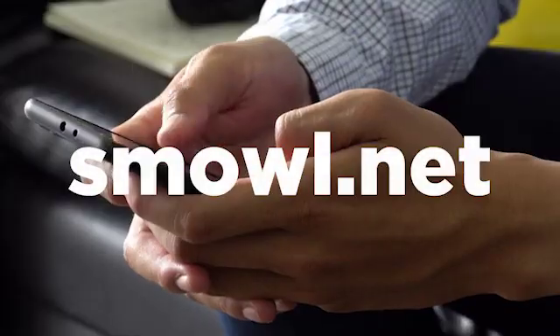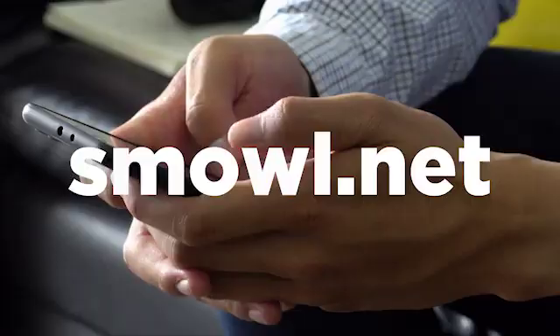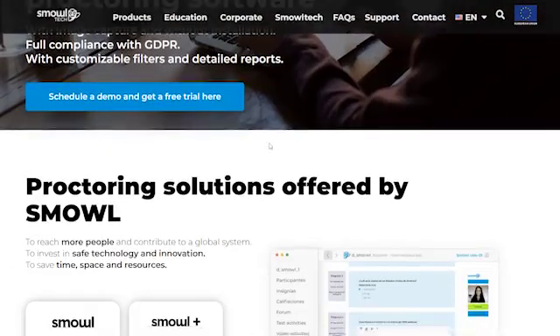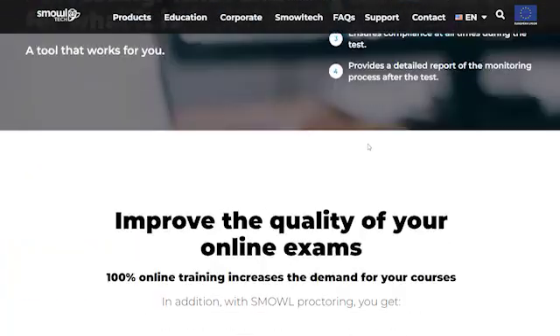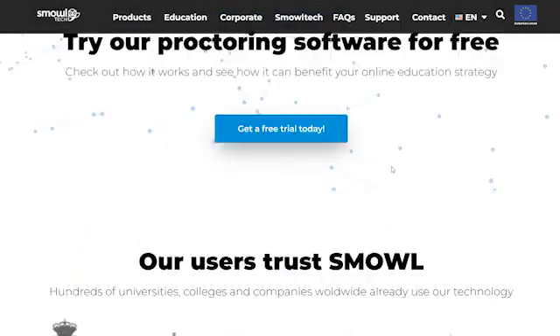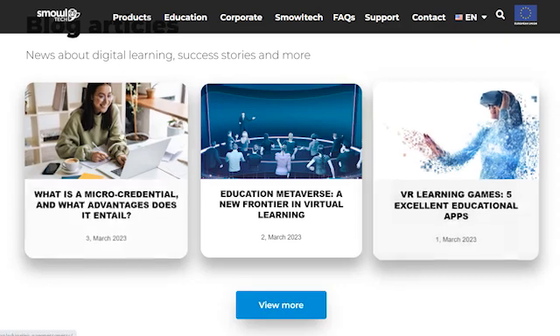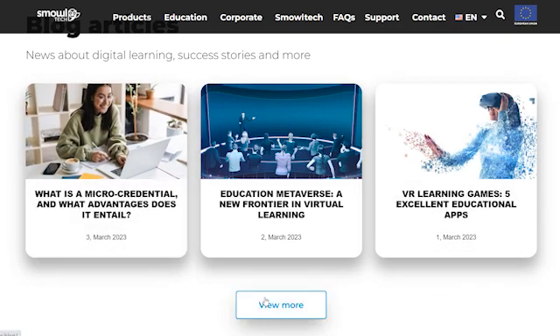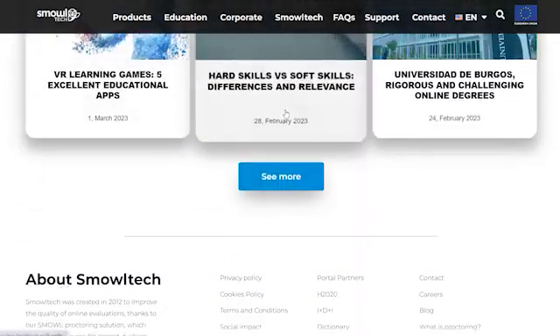So, there you have it — that's what LMS does in a nutshell. If you want to learn more about learning management systems, don't forget to check our blog article at smoll.net. At Smolltech, we develop a proctoring solution called Smoll, that uses machine learning and artificial intelligence to help businesses and educational institutions guarantee integrity under digital and online assessments. Plus, Smoll integrates perfectly with your learning management system, and we provide 100% human support to guide you through the process. See you in the next one.